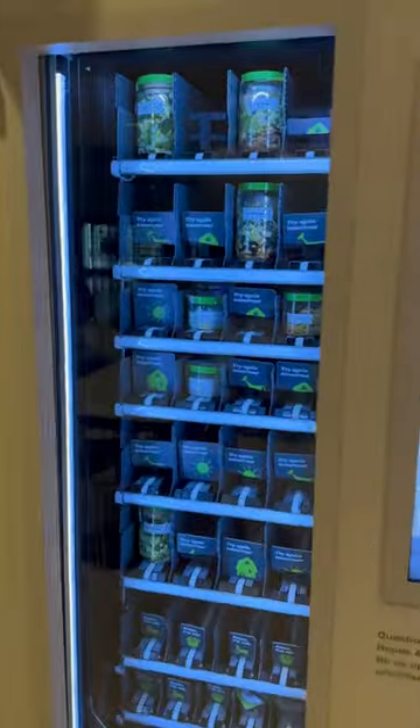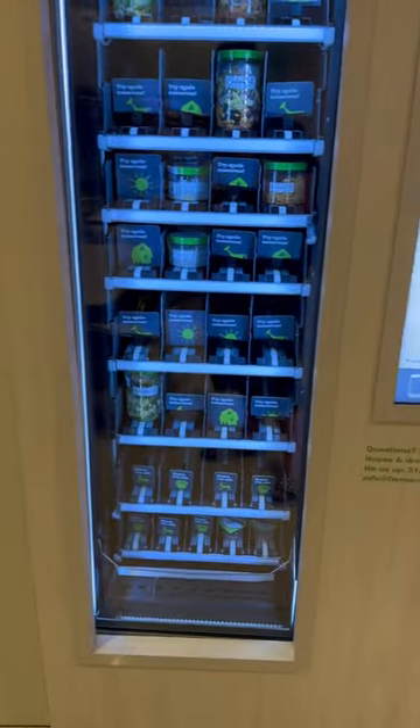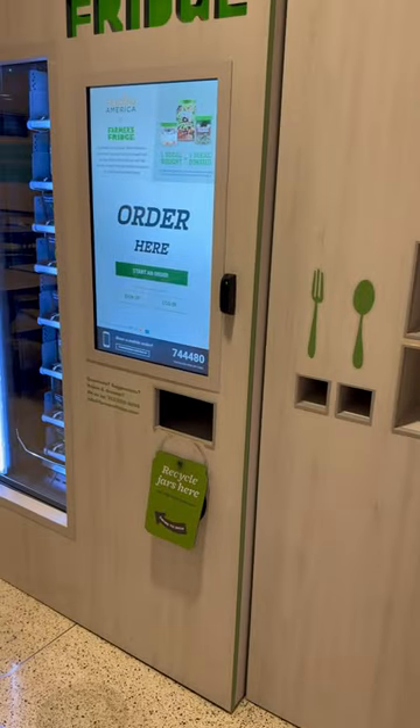Seems very interesting. Fresh-made food and all that. For more vending-related content, like and subscribe. Have a great day, everyone.